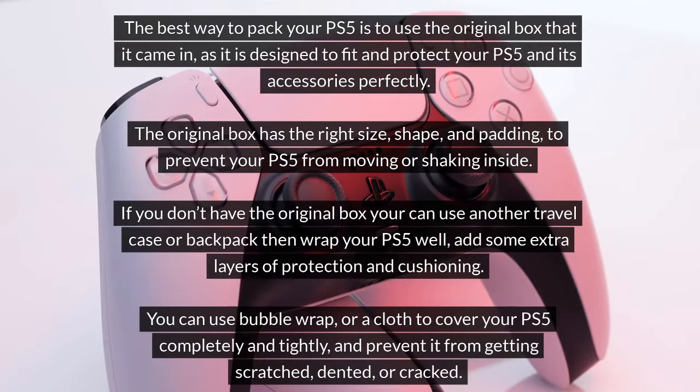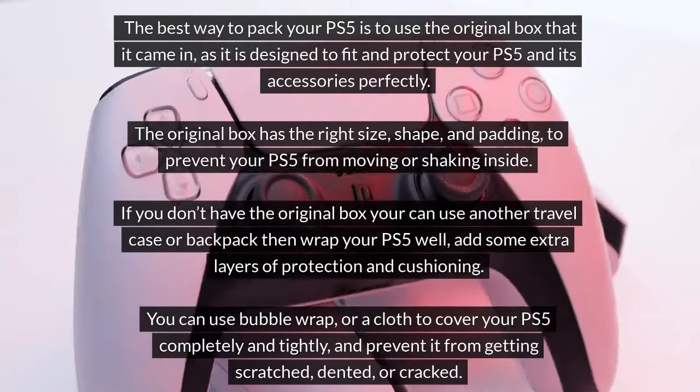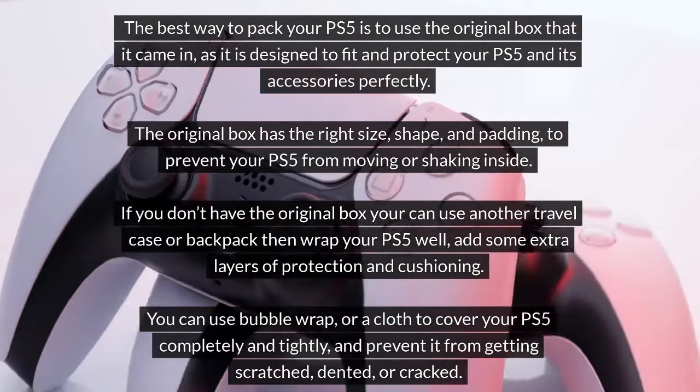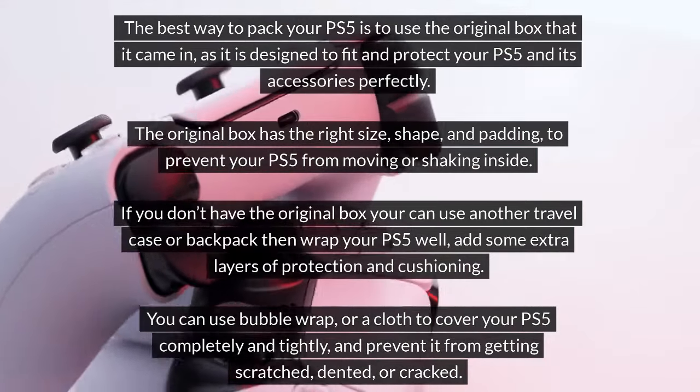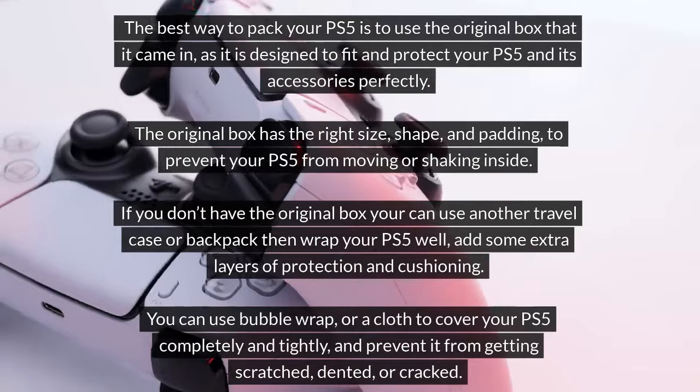If you don't have the original box, you can use another travel case or backpack, then wrap your PS5 well and add some extra layers of protection and cushioning. You can use bubble wrap or a cloth to cover your PS5 completely and tightly, and prevent it from getting scratched, dented, or cracked.